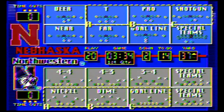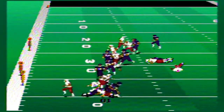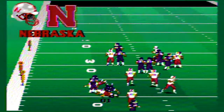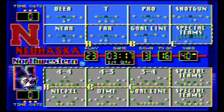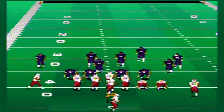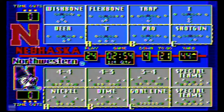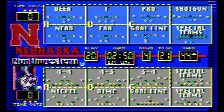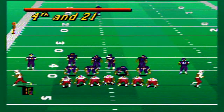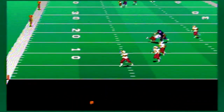Second down and 14 for Nebraska out of the I-formation. Northwestern is all over the running attack now, making adjustments. Third down and 16 — Nebraska probably has to throw. They lose five yards on a pass play. Fourth and 21, Nebraska is forced to punt. The 49-yard punt goes out of the end zone for a touchback.